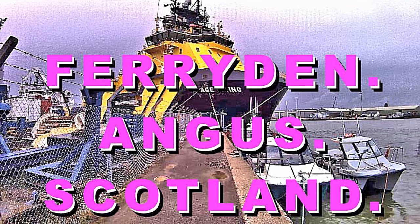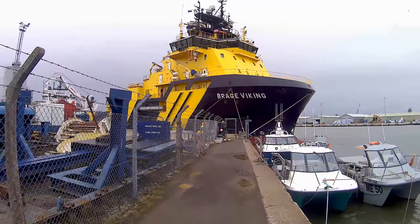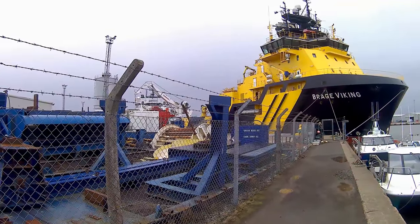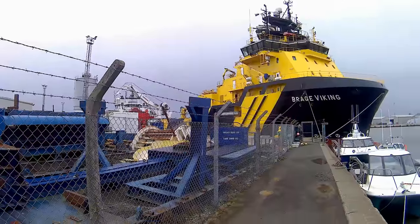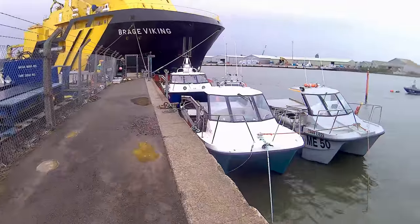Hello and welcome to this August 2017 walk around Ferry Den, Angus in Scotland. This starts at the docks, the nearest you can get to them, and that's the Bridge Viking. It is also an icebreaker and one of the largest tugs I've ever seen.